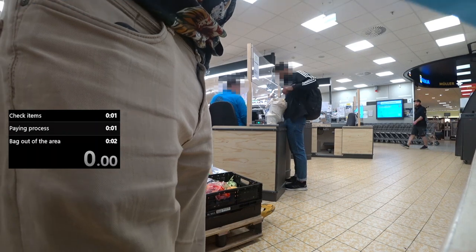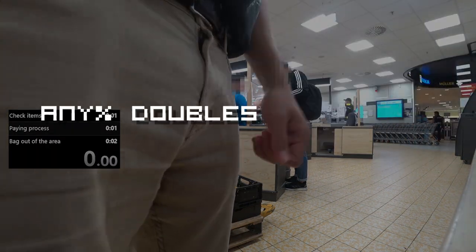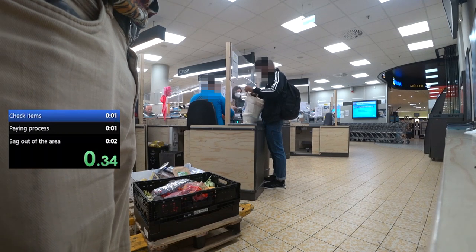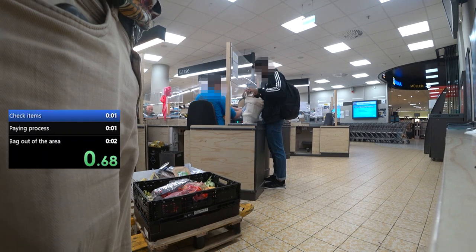Since I'm not doing this alone, time starts when the first item beeps. Notice immediately how the cashier does not wait for the customer to get out, saving precious seconds. Now observe the customer in front of me use a tote bag.